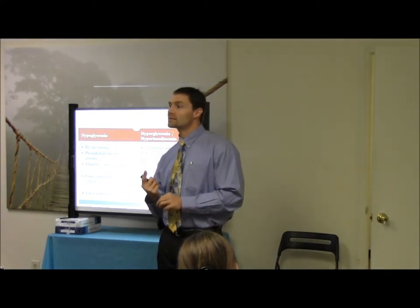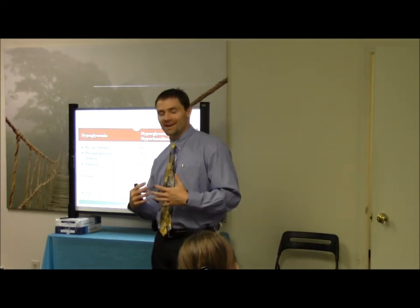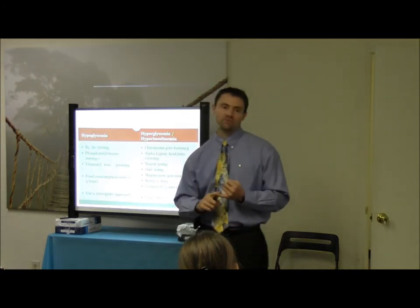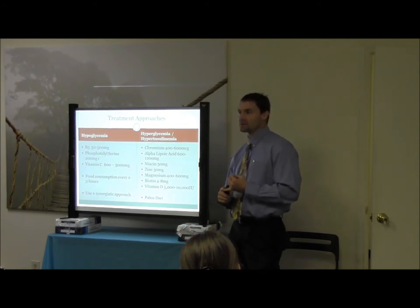The other thing to consider is even if it's someone who doesn't have that anthropometric presentation — if you can't get the vitamin D up, consider checking their vitamin D receptors. They may have a genetic variant in their vitamin D receptors, which causes you to have to push higher amounts of vitamin D with them as well.